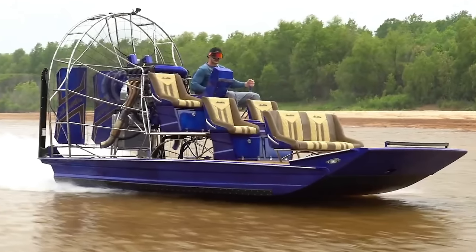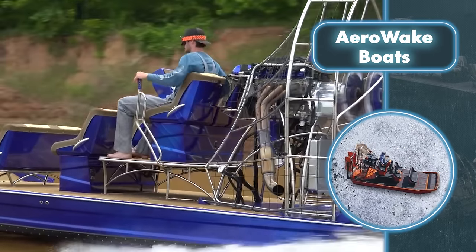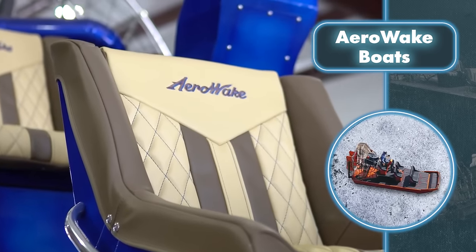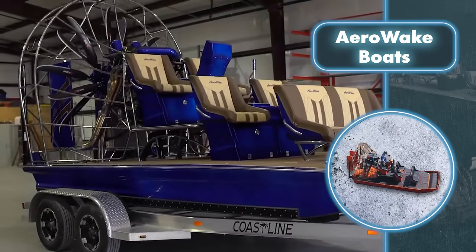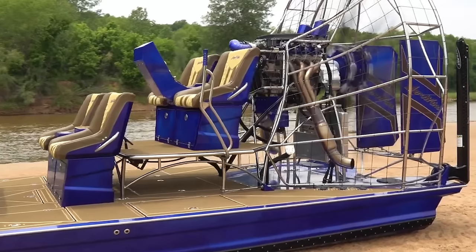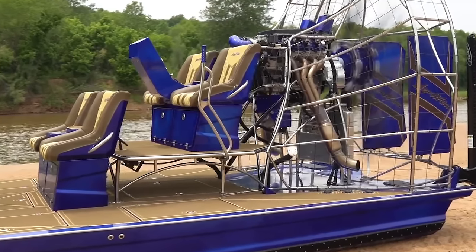Turns are also made using the propeller, redirecting the air column with the help of a steering wheel. The feeling of incompleteness may arise because amphibious vehicles from AeroWake don't really have a traditional cabin. Instead, they just have a few seats without any proper covering. It's hard to see this as an advantage for water transport, especially considering how risky it looks when you realize how fast these boats can move.